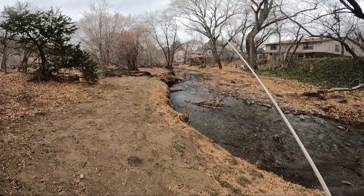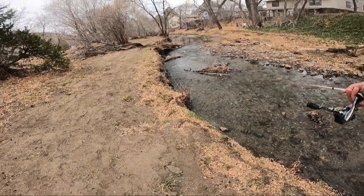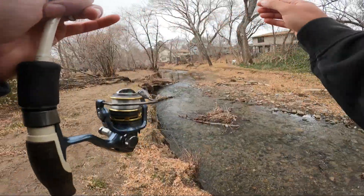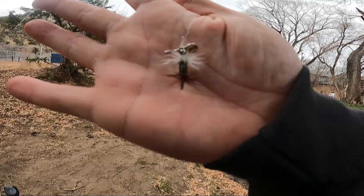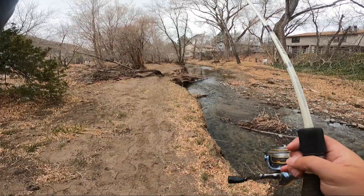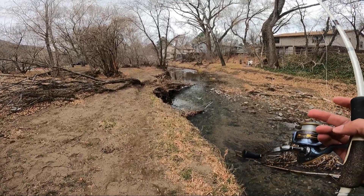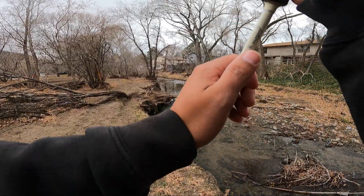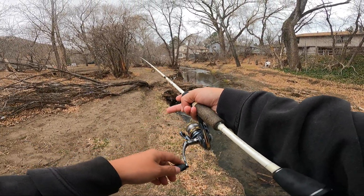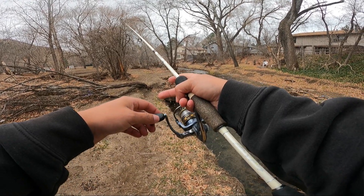I like this spot down here a lot — this is the best spot I've got so far. This thing's called like a pistol peat or something. It's got the fly but it has a little spinner on it too. I like it — it gives a little bit more weight so I can cast a little. This spot has to have a trout in it. I just need to find out how to get to it.